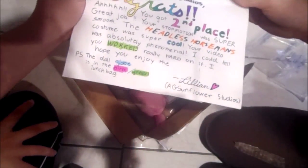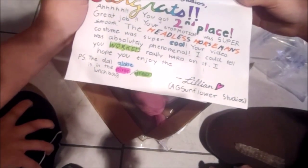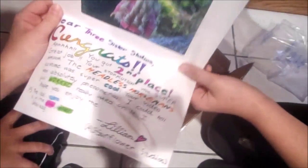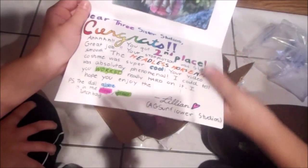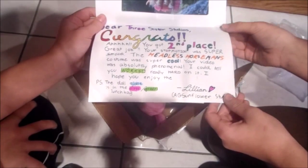Dear Therese Sucs Studio, congrats, you got second place. Great job. Your stunt was super smooth. The headless horseman's costume was super cool. Oh, she's a headless horseman — I just remember that now. Your video was absolutely phenomenal. I could tell you worked really hard on it. I hope you enjoyed.